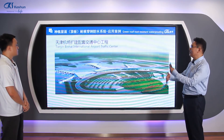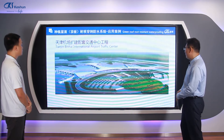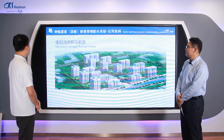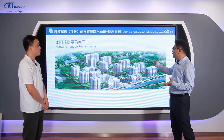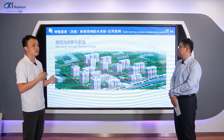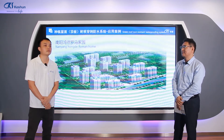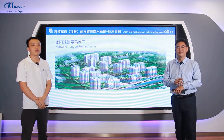An example project is the Tianjin Binhai International Airport Traffic Center — this is not a ground-level surface but an underground structure roof slab. Other examples include Nanyang Roman homes (commercial buildings) and underground parking lot roof slabs used as green roofs. TPO can be used for green roofs in industrial buildings, residential properties, utility corridor roof slabs with street trees, and metro station ground plazas. TPO plays a very important role in the root-resistant waterproofing system.